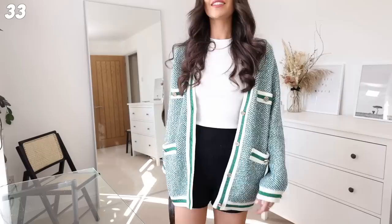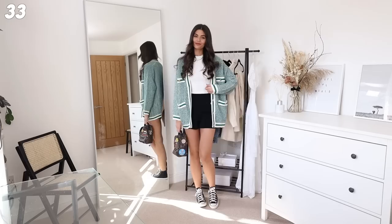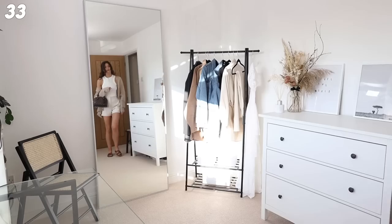Next up we have another super casual outfit. I love how you can mix and match all these pieces - so these are the gorgeous knit shorts, paired with the Marge cardigan because they're both knit material and they work really well together. Then the backpack and the Converse make it a bit cooler. If you don't own Converse, they're definitely one to look into as they genuinely match with anything.